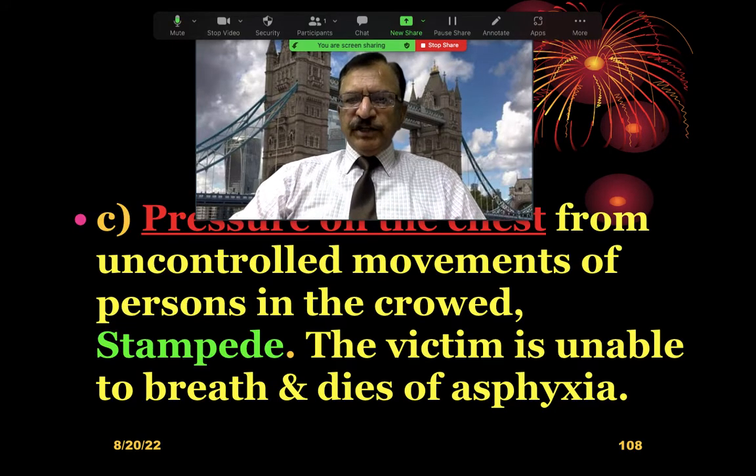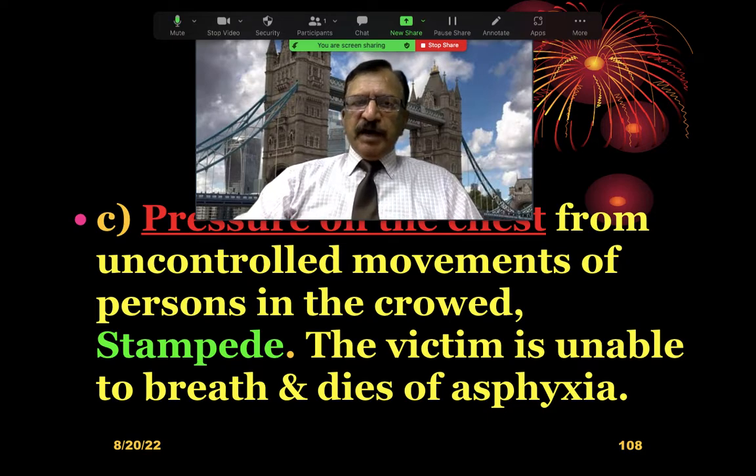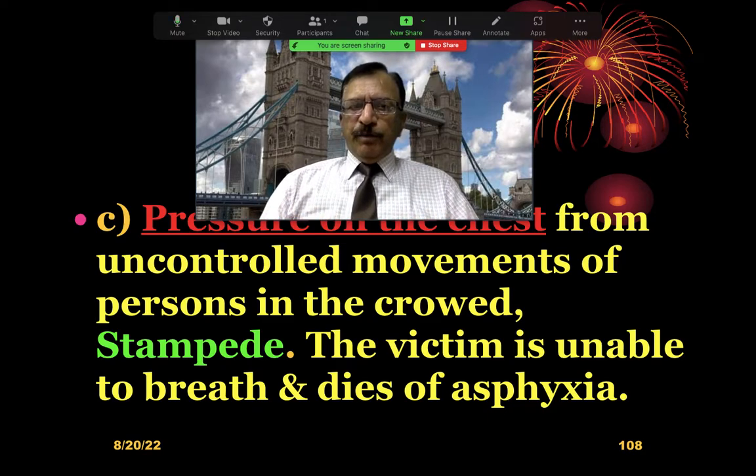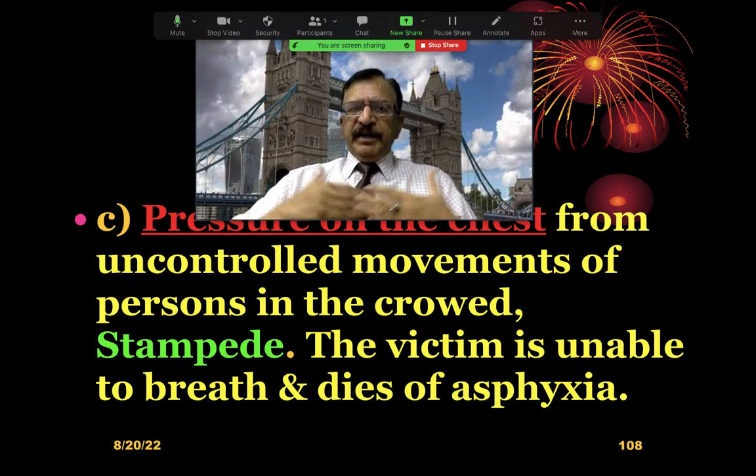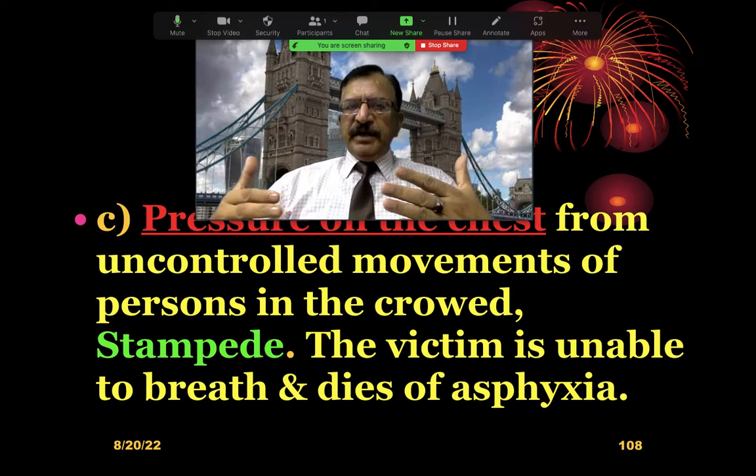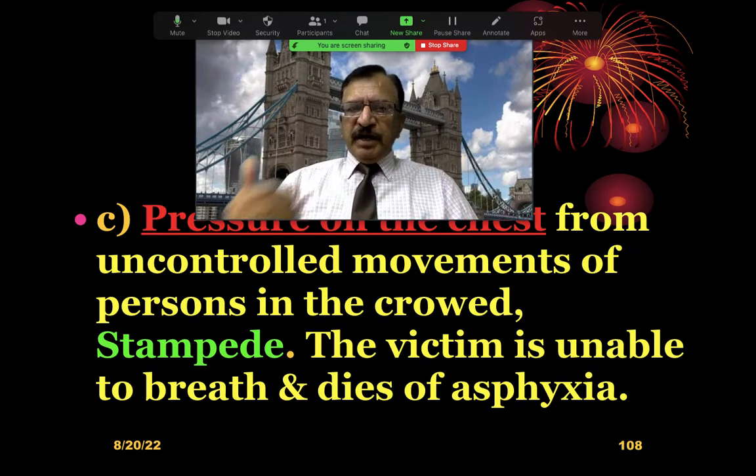Similarly, pressure on the chest by the uncontrolled movement of a mob or crowd leads to stampede. The victim's chest is compressed so much from the front and behind that they are unable to breathe and dies of asphyxia.